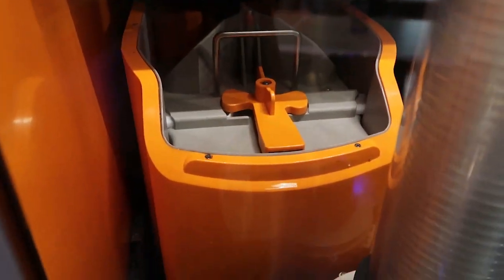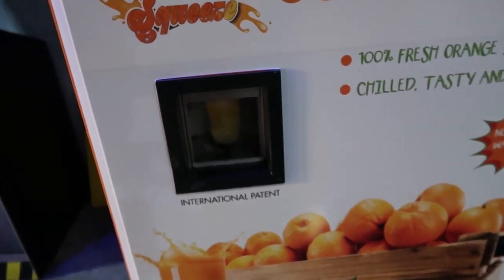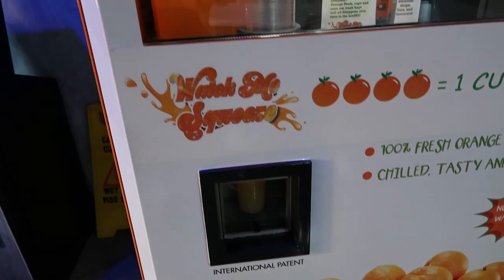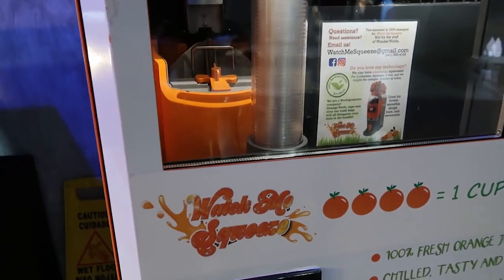I can actually smell the orange juice. It's going to come out of that bottom — oh, it's filling up already. I think it already filled up. I might pull it out and get it. That is cool.